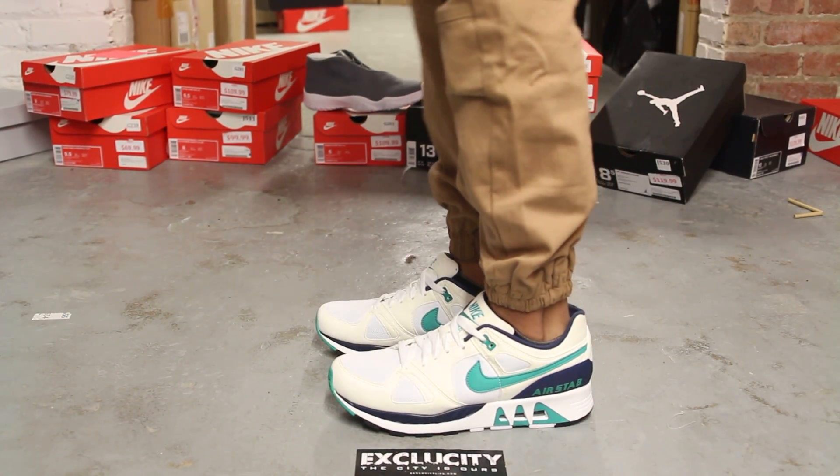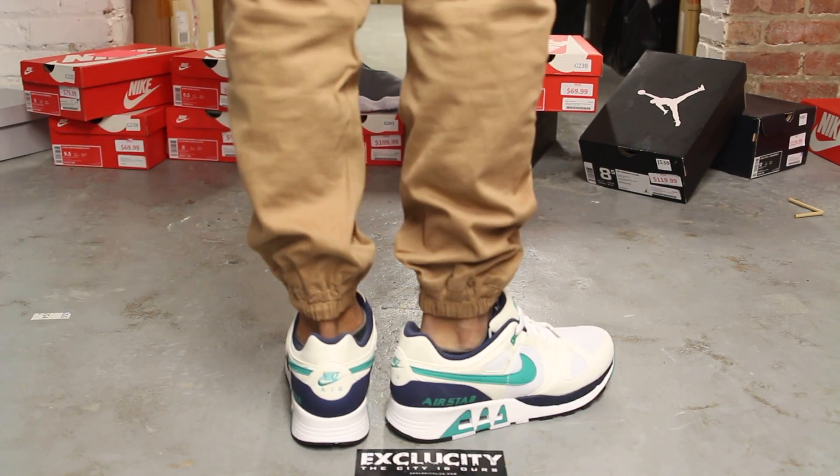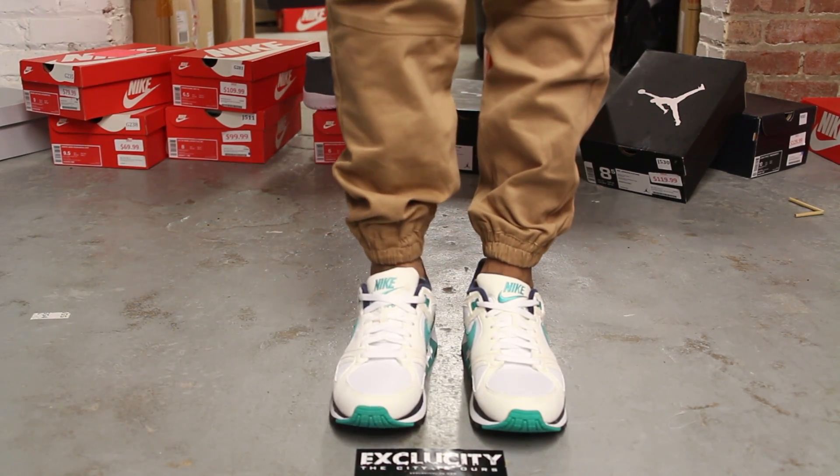Alright guys, so this is what the Air Stab looks like on feet. We did do an unboxing video for this shoe, so if you haven't checked that out you could go check that out first. We are filming in HD so switch your settings to 1080p to get a better look at the shoe.